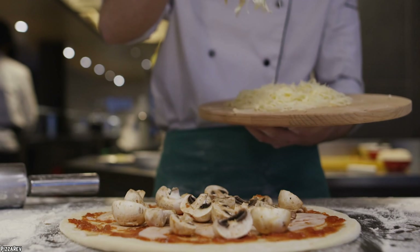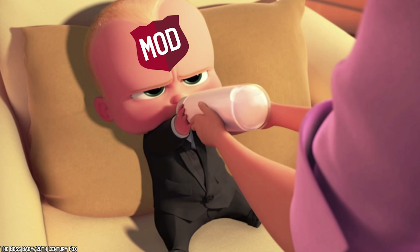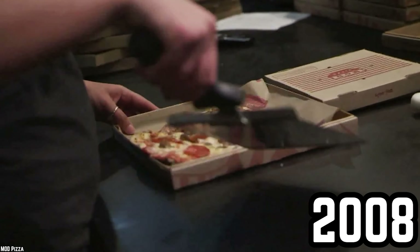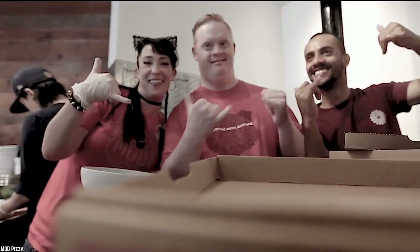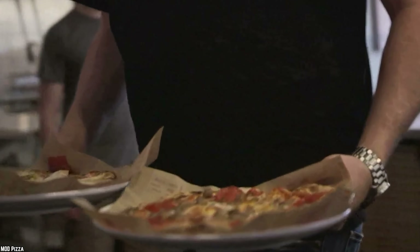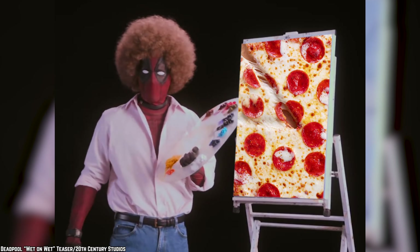If you are looking to truly customize your pizza, then look no further than Mod Pizza. Being the relative new kids on the block — they were only founded in 2008 — Mod Pizza now has over 400 locations across the US and the UK. Not only does Mod Pizza have a superb pre-made menu of artisan pizzas to choose from, they also have one of the best create-your-own pizza sections on the market.